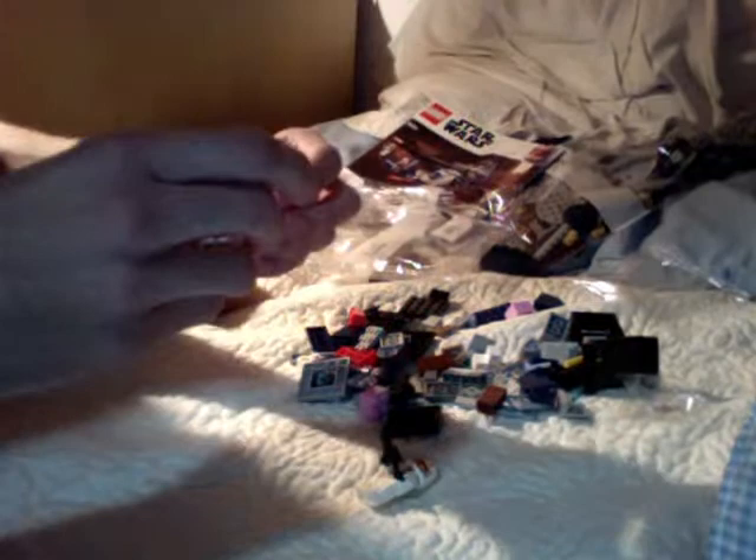Alright, here's Ahsoka. She's got her angry face on. Wait, she's angry because her clone trooper got into a car accident. I don't know how I pulled this.